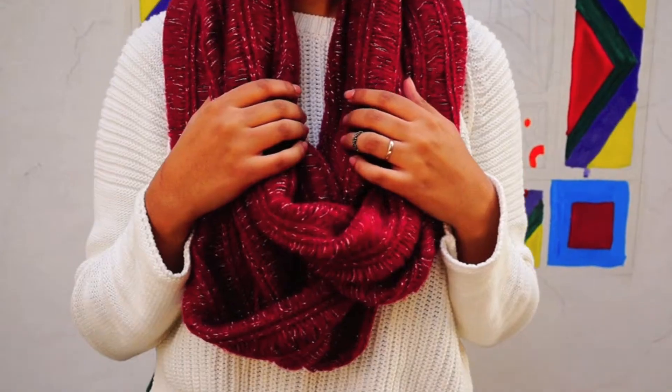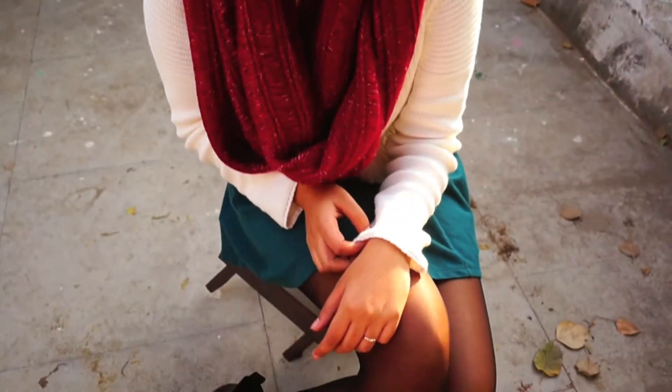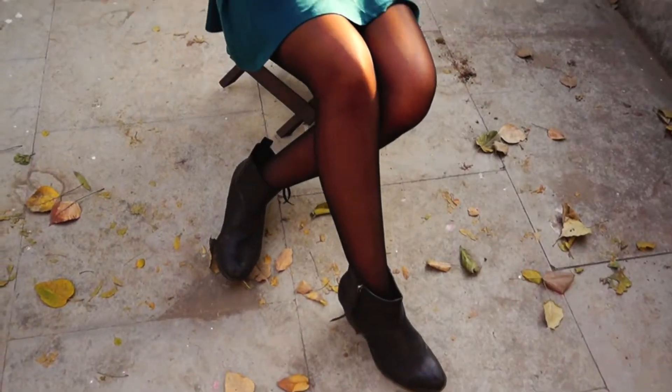The first thing I have been loving this winter are my boots, which are from Forever 21. I'm wearing them with a white sweater from Zara and a red scarf. I also put on my green skater skirt from Forever 21, and of course I had to wear some tights because it is so cold.